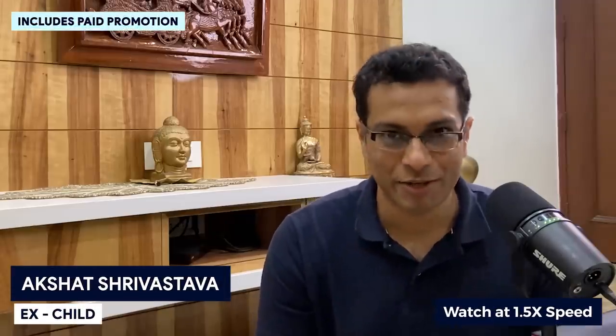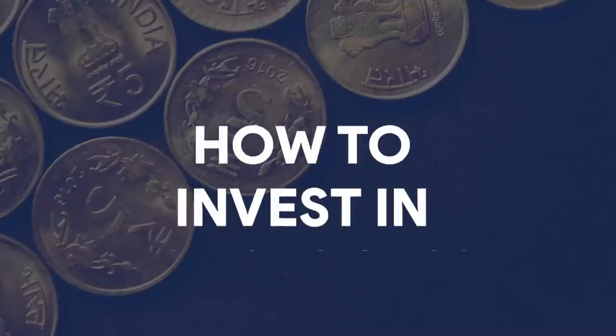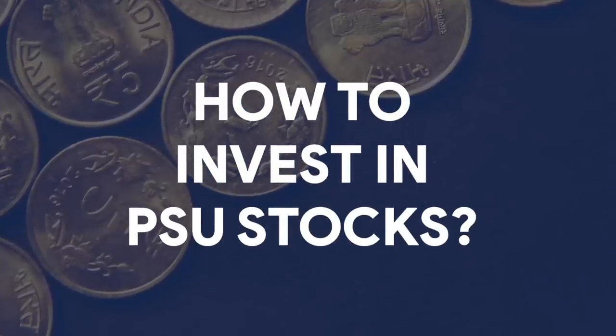Hi everyone. Welcome to today's video. On today's video, we are going to take a look at PSU stocks — what are some of the PSU stocks you should be buying, what is the fundamental analysis of PSU stocks, and what type of PSU stocks you should be avoiding.